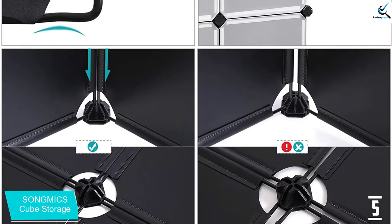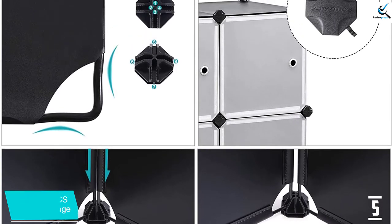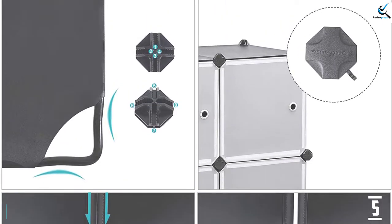In addition to that, the unit is made with a rust-proof iron frame that is durable and will serve you for a long time. It is easy to clean this organizer with water directly.